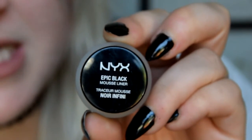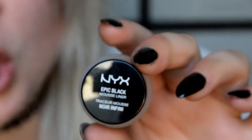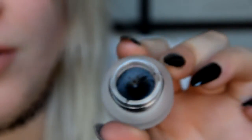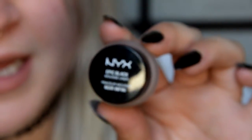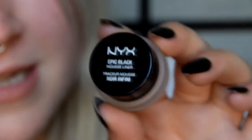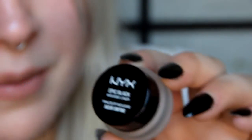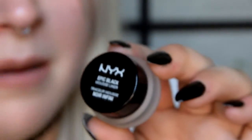I also got the NYX Epic Black Mousse liner. I've heard a lot of great reviews on this black liner — it is a gel formula. I've used a little bit and it's like 100 degrees where I'm at and I sweat a lot, and this is actually staying put really well. I'm really surprised — it's the first black gel liner that has stayed on my eye and didn't transfer up to my eyebrow. This was $10 — I give it a very good review.